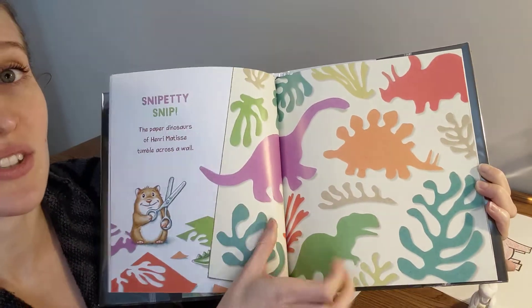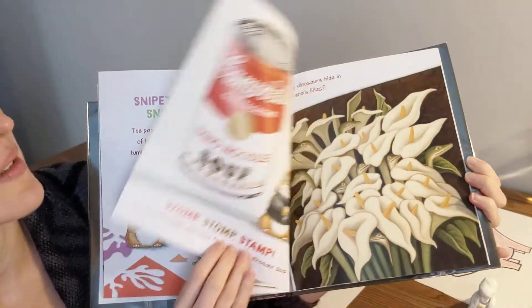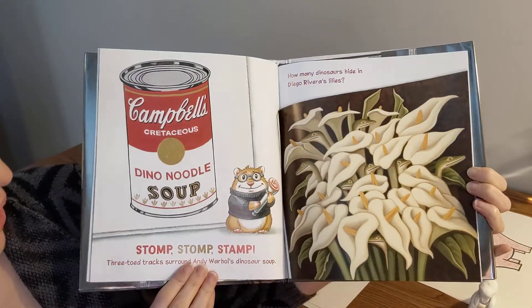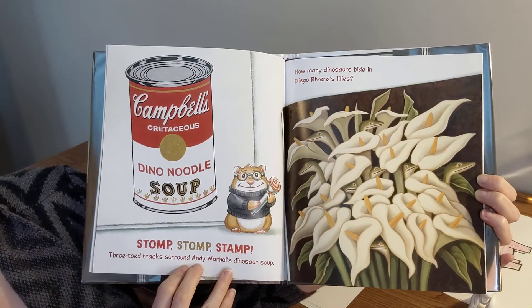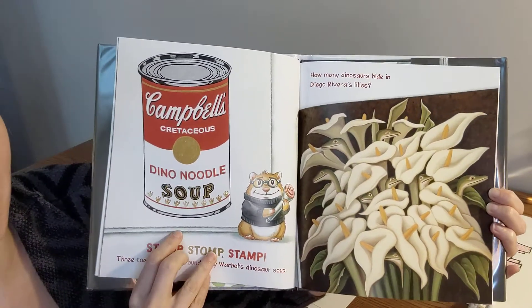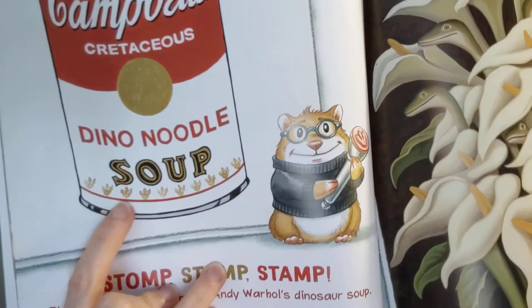That would be a really good project for you guys to do — see if you can cut out the dinosaurs. Stomp, stomp, stamp! Three toad tracks surround Andy Warhol's dinosaur soup! You guys see the dinosaur stuff, Prince?